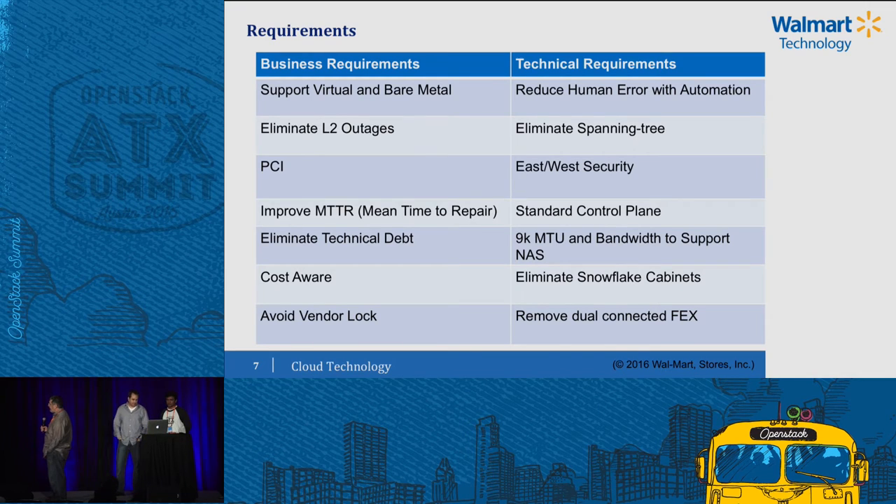Engineers and the business didn't exactly have the same requirements. Our theme: we needed to stop outages, we needed to stop human error. A lot of it had to do with spanning tree, and we had new security requirements. We had to build dedicated infrastructure for PCI and other types of security, so we would literally put firewalls at the top of the rack — very expensive, overbuilt — and you had to do it every time you wanted to have a security domain.